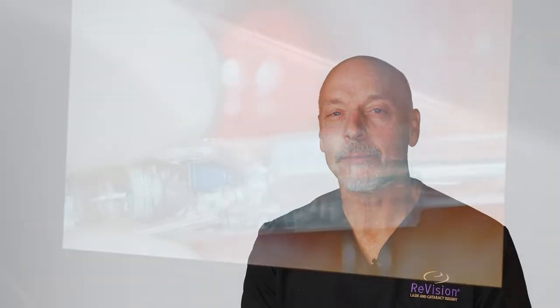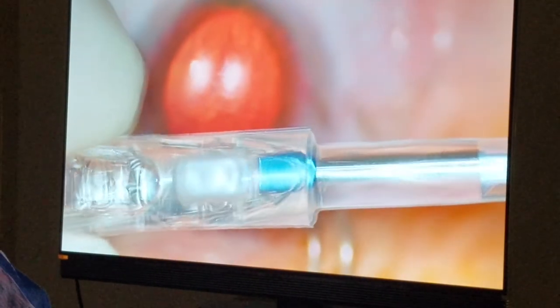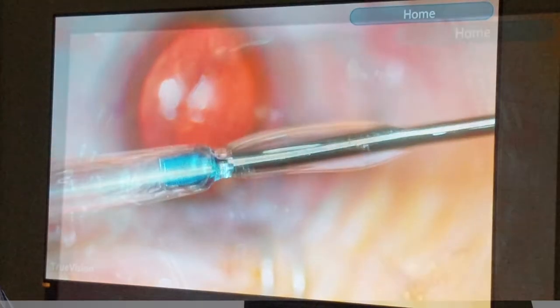The procedure takes about 10 to 15 minutes for both eyes and it is not a difficult thing for patients to go through — and talk about life-changing. These are the prescriptions where their glasses were coke bottle thick, and these are the patients that were told their whole life that they're not a candidate for LASIK. It's an exciting technology.